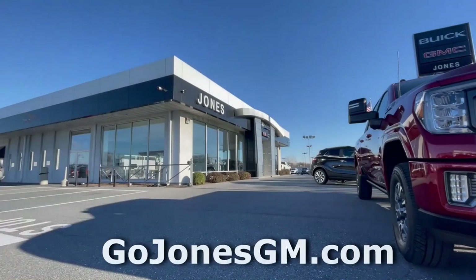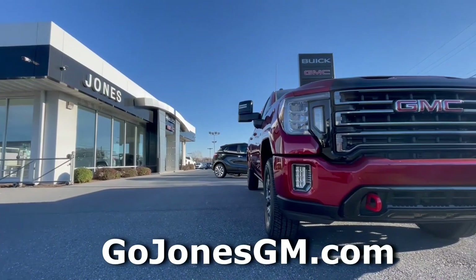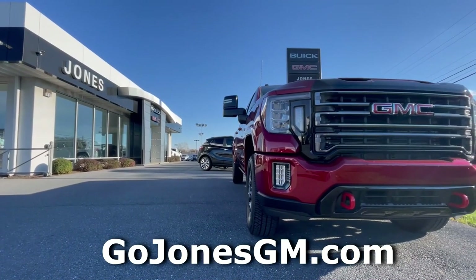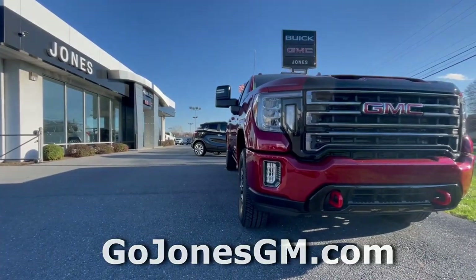Before we begin, I'd like to thank Jones GMC for allowing me to borrow this vehicle to review. For all your GMC needs in the Lancaster, Pennsylvania area, I'll leave a link to Jones's website in the description below.